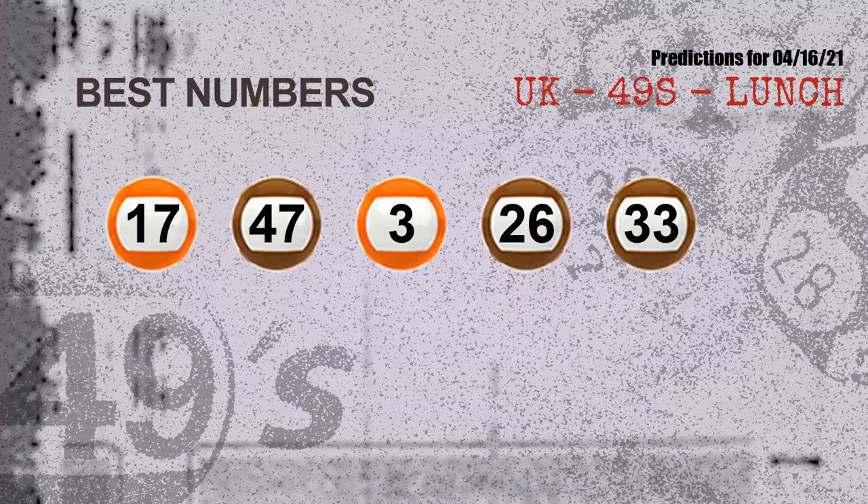Now the most exciting part of this video — we find out some numbers with the best chance to win next draw. They all match the following ones and colors. The best five numbers to win next draw are: 17, 47, 03, 26, and 33.